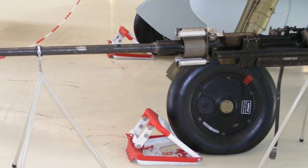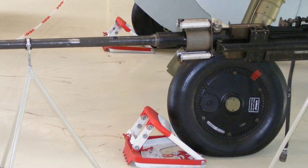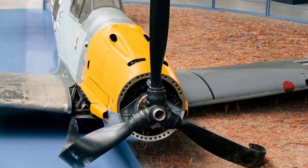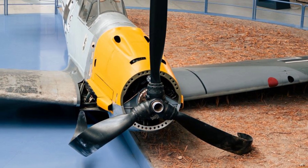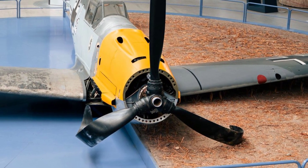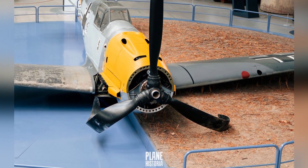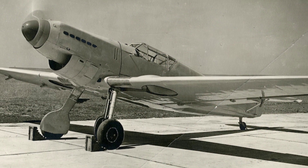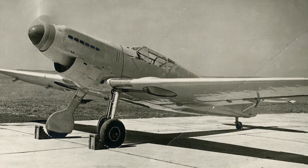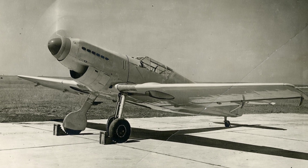All variants featured a centrally-mounted nose cannon that fired through the propeller hub. The development of the BF-109 began in 1933, with competing German manufacturers striving to meet the requirements set forth. Messerschmitt's proposal, known as P.1034, initially included two 7.92mm machine guns positioned in front of the cockpit and above the engine. These guns had to be synchronized to fire through the propeller, a design inherited from World War I-era aircraft.